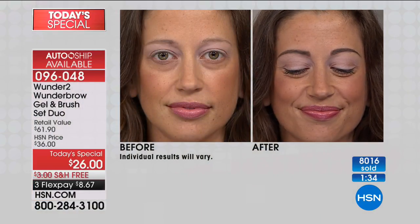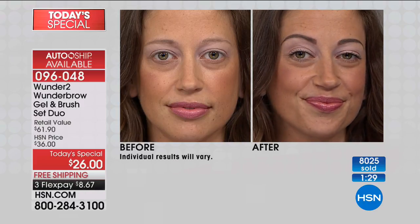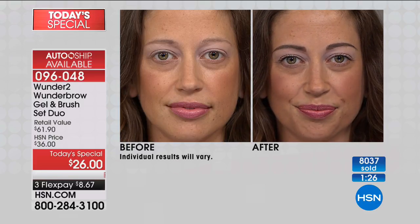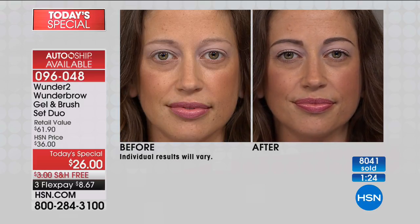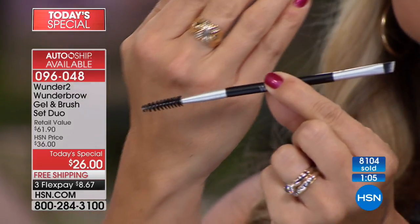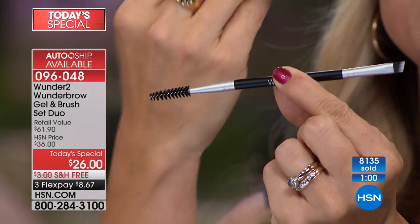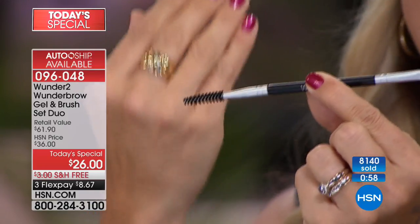We give you the tools to contour your brow the way you want it. This was a customer request — when we first launched, you guys asked for this, and we delivered a beautifully done angled brush. This one includes the spoolie on the other end. We give you not one but two of these brushes, not one but two Wonder Brows. You can build — if you put Wonder Brow on in the morning, you can add more in the evening to amp it up. It's absolutely bananas what you get.